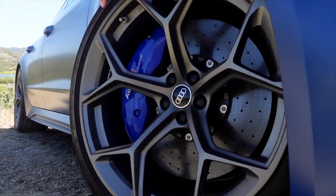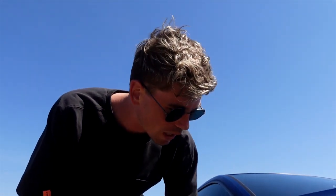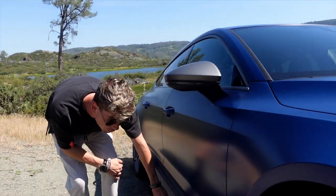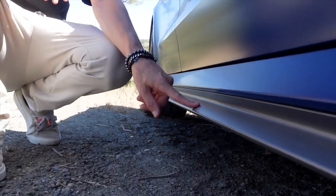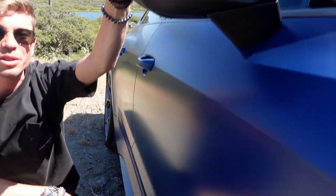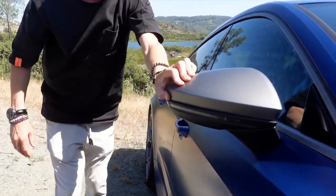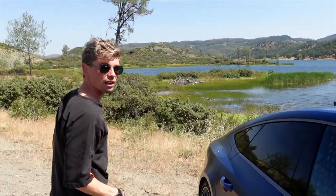The most noticeable exterior changes are these new rims, which look fantastic and are five kilograms lighter per wheel — 20 kilograms saved all-round. New tires as well, supposedly all-round a bit better. Another way to identify the performance model is the two new trim options for details like the side skirts and mirrors: either matte gray or optional matte carbon fiber. And obviously the new paint — 'Scary Blue' — that's what it's called.